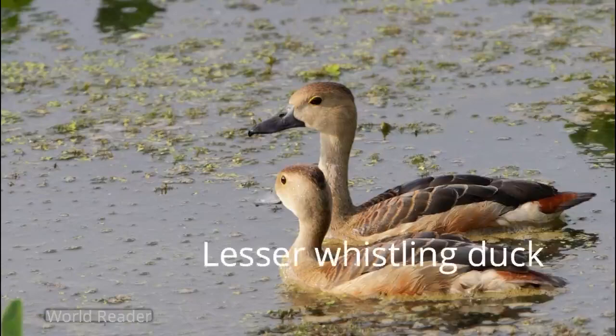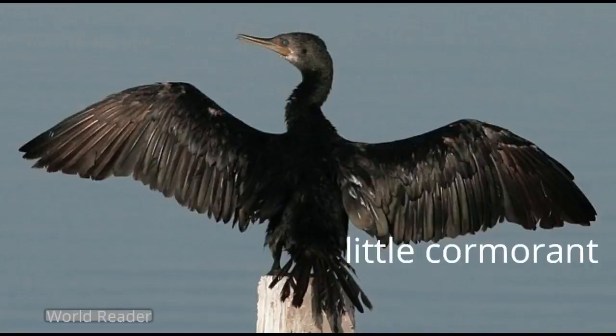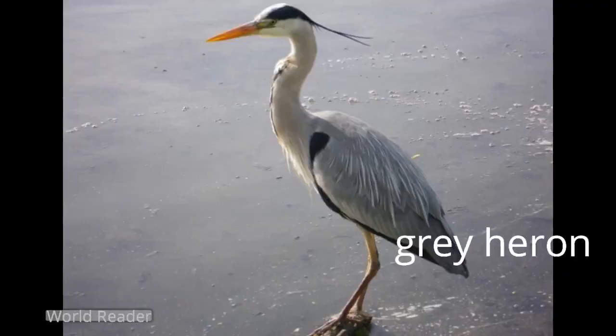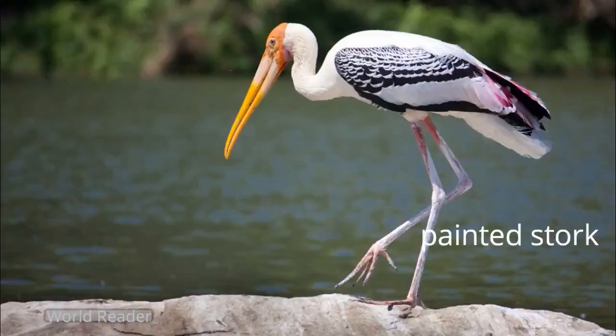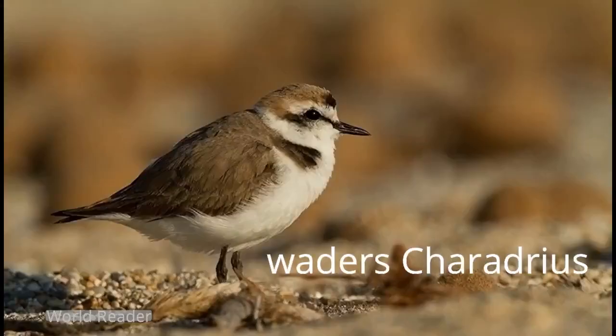Waterfowl include the lesser whistling duck and garganey. Cormorants present include the little cormorant and Indian cormorant. Large water birds include the grey heron, black-headed ibis, Eurasian spoonbill, Asian openbill, and painted stork. Medium-sized waders of the Tringa species and small waders of the Charadrius species are among the most common water birds.